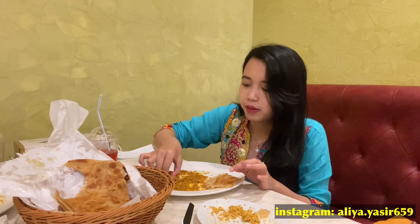Ini paratnya. Paratnya enak, lembut. Tapi dia kayak crispy juga, kayak renyah gitu.